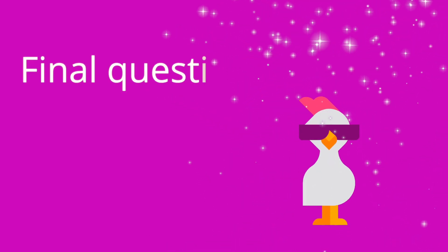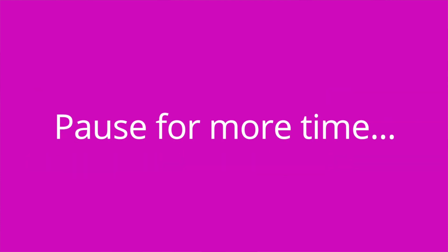Question number three: why does a patient receiving dialysis for a kidney disorder require additional protein? The answer is because protein is lost with each dialysis exchange. All right, that's it for this video. I hope it was helpful. If so, be sure to hit that like button. Take care and good luck with studying.